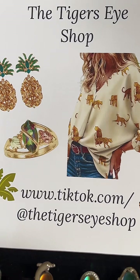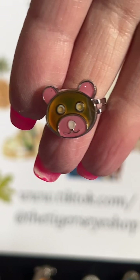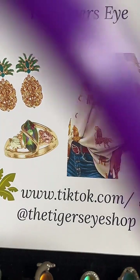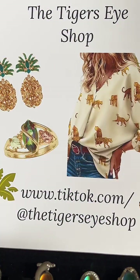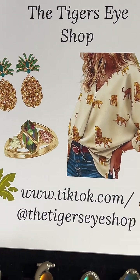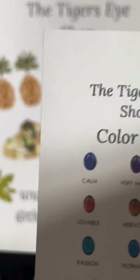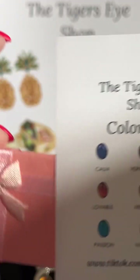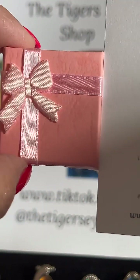If you like anything you see, go ahead up to the Tiger's Eye Shop — up on top. Right there it says the Tiger's Eye Shop. Click on that picture of the rings — that will take you to the shop and you can check everything out. All the rings that you see that are mood rings come with a color chart, a ring box, and a color chart decal.